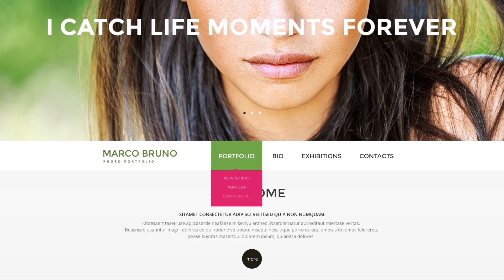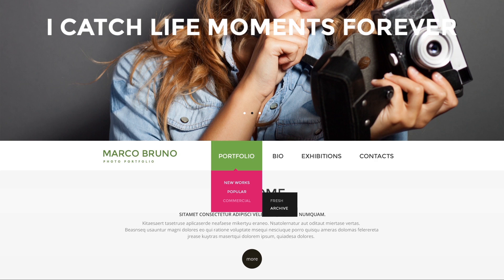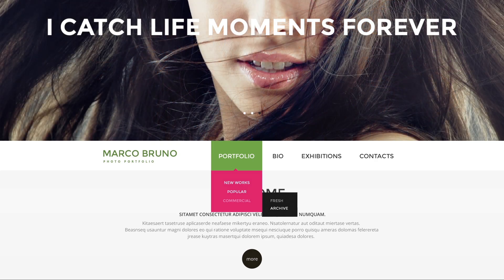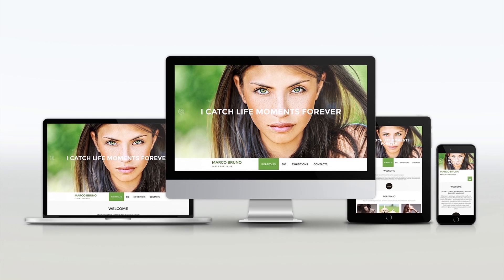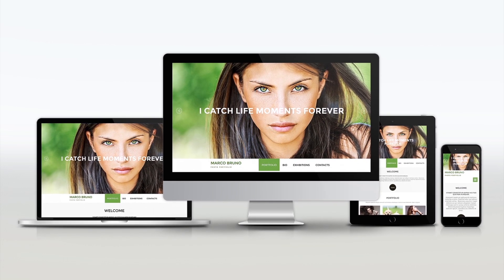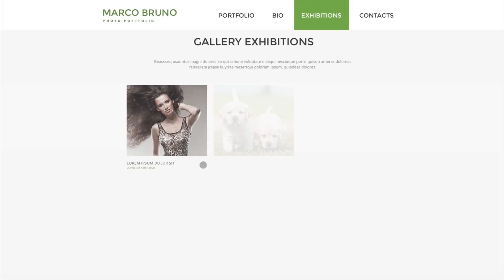Our team has developed an entirely new set of templates for your website. These designs were created specifically for photographers. Embracing our best traditions, templates feature 100% responsivity, which means top-notch functionality and outstanding design with numerous customization options.